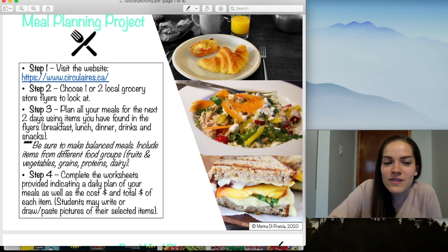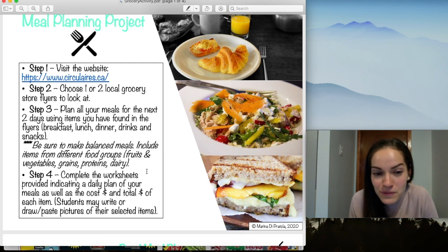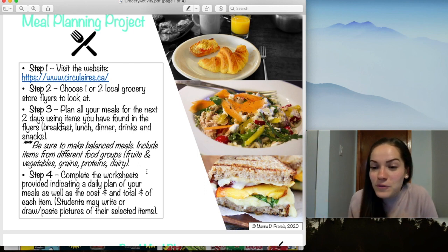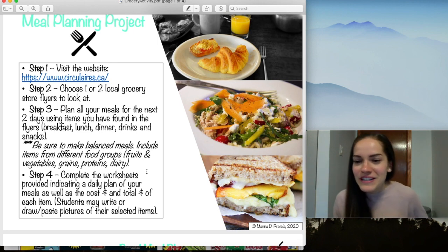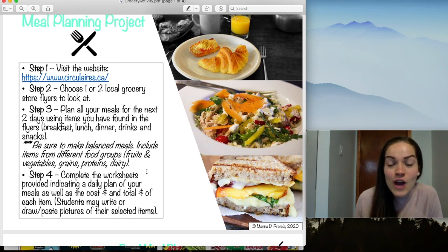Miss Marina made a disclaimer: be sure to make balanced meals. Include items from different food groups — fruits and vegetables, grains, proteins, dairy. Let's remember all the different food groups and try not to eat pizza, spaghetti, or chicken nuggets every day. Let's try to make it a little different and make healthy meals and healthy choices.